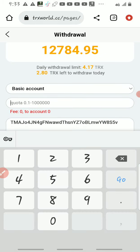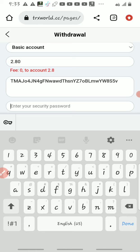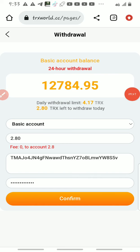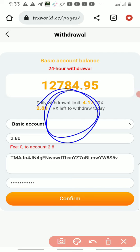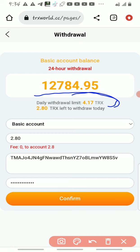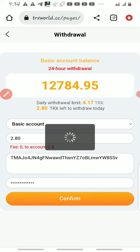I want to withdraw 2.80 TRX. I'll enter 2.80 and then put my password — the password should be the same one you used when you registered on the platform. You enter your withdrawal password, then click confirm. Now let me show you — the daily limit shows 4.17 TRX that I'll be withdrawing every day. Because I topped up again, I'll be withdrawing from that 100 TRX I just recharged. Click confirm after entering all your details.